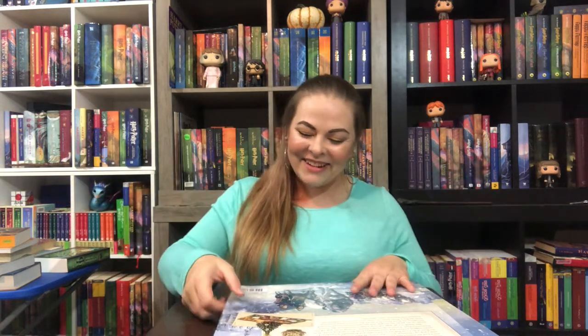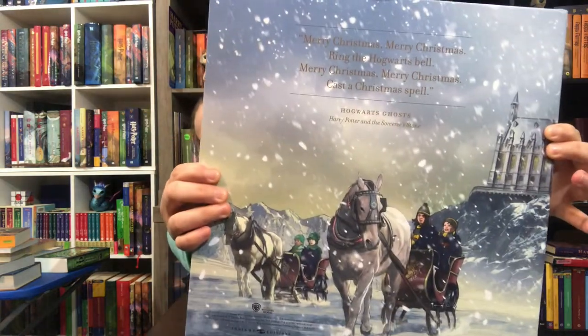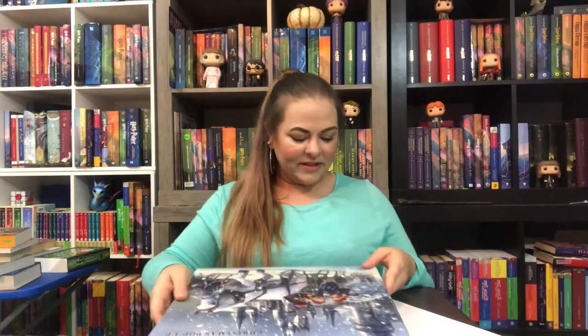Recapture holiday memories from the Harry Potter films or create your own as you celebrate the holidays with this must-have collectible. I think it's great — it's wonderful. There's the back cover. It's just beautiful, you guys. I love, love this. I love this cover.